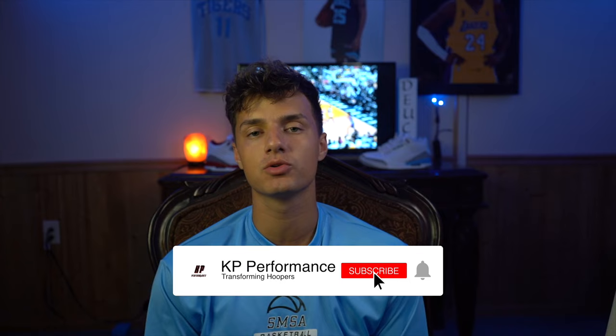What's going on YouTube? It's Keith Portier Performance. I'm back with another video that's going to help you be the best basketball player that you can be.